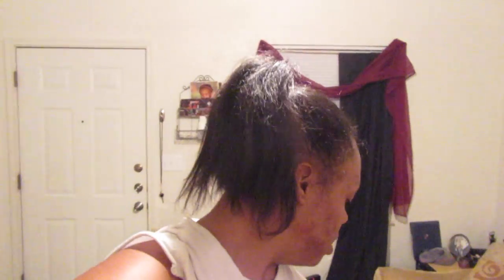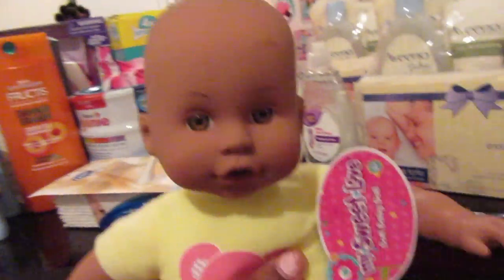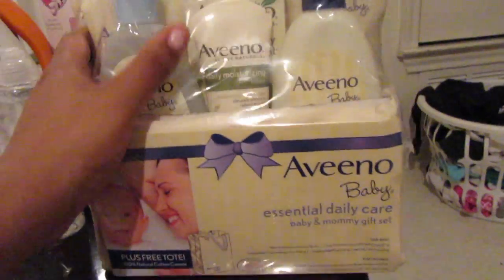I got this burger in my hand so I'm going to feed Amaya, but I'm going to show you guys everything that we just got. I'll start with this — we got the girls both toys. This is Amaya's toy — that's her baby.